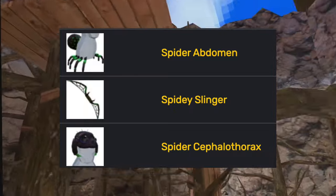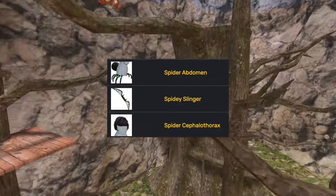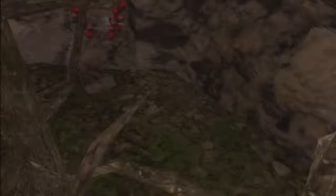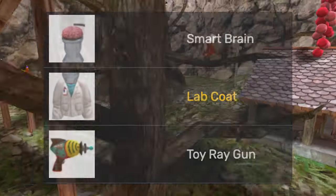Then the spider monkey bundle added the spider abdomen, the spider slinger, and the spider head. Then the holiday fur bundle added the handsaw, the fur hat, and the fur coat. Next up was the mad scientist bundle, adding the smart brain, lab coat, and toy ray gun.